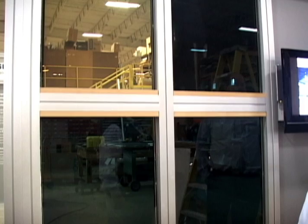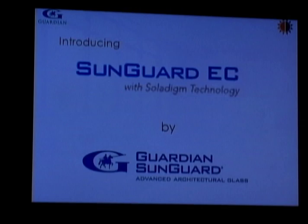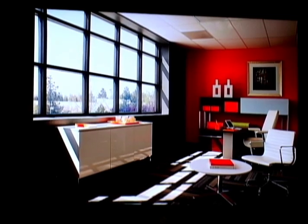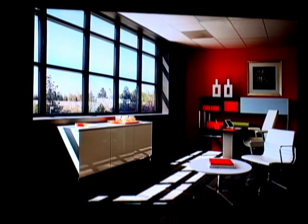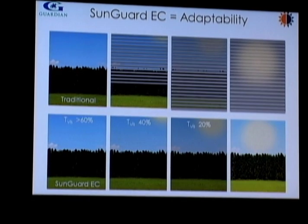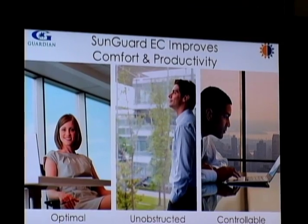Another high-tech breakthrough is called SunGuard EC, standing for electrochromic. Guardian has collaborated with Soladym to incorporate its dynamic glass technology into a switch-on-demand glass that architects, building owners, and inhabitants will really love. Electrochromic dynamic glazing units use a very small amount of power to adjust the transparency of the window from light to dark.